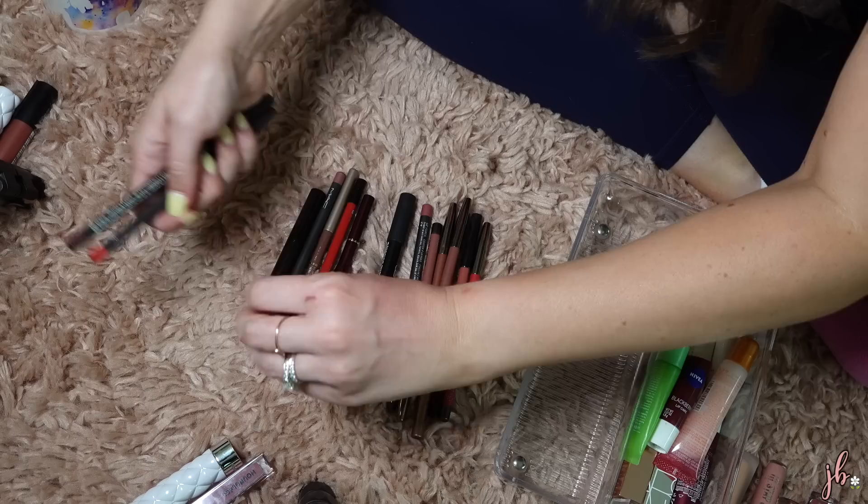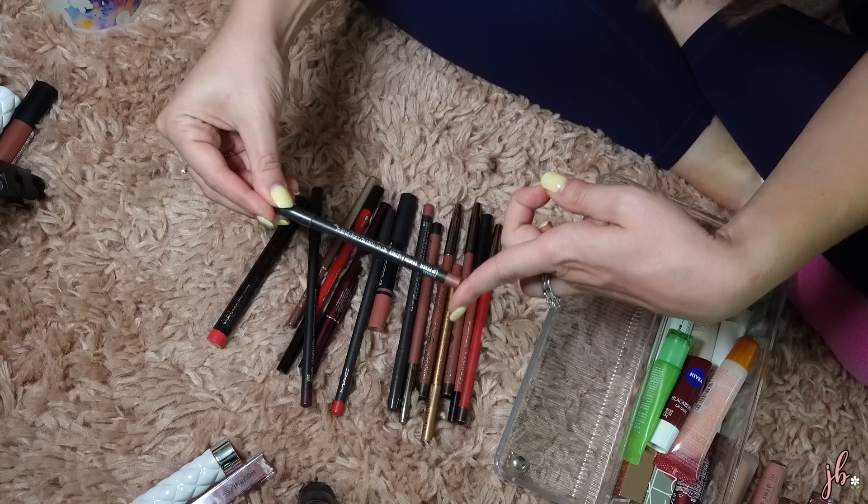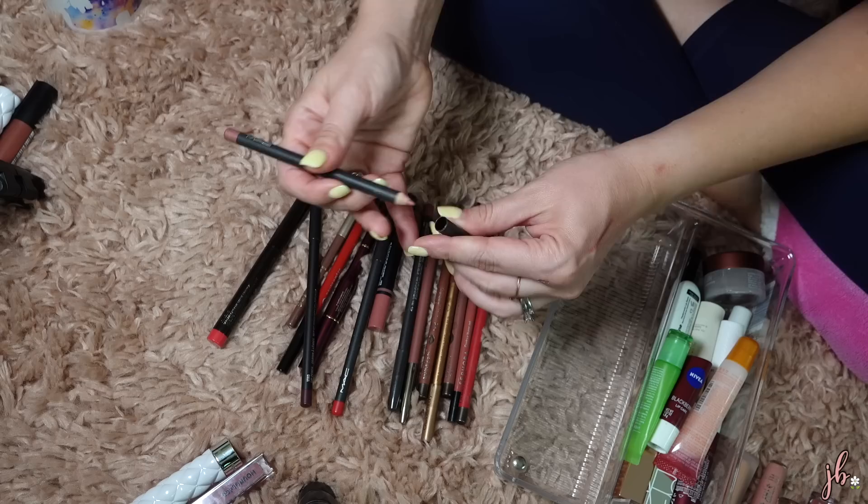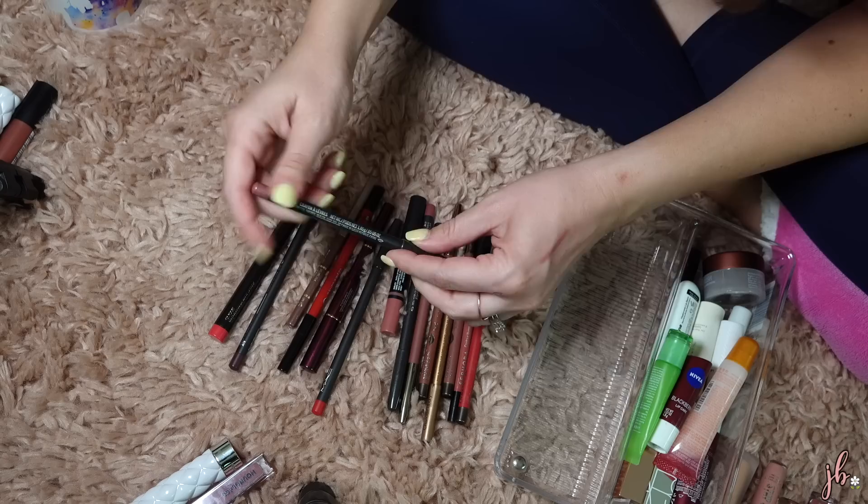My favorite lip liner ever color-wise is the MAC Lip Pencil in Dervish. I don't think MAC lip liner formulas are that different from drugstore, but this shade match for my lips is so unbelievable that I end up using it all the time. You can see, compared to a brand new one, I've really used this quite a bit. This is like the most obvious keep — if I kept one lip liner, it'd be this.